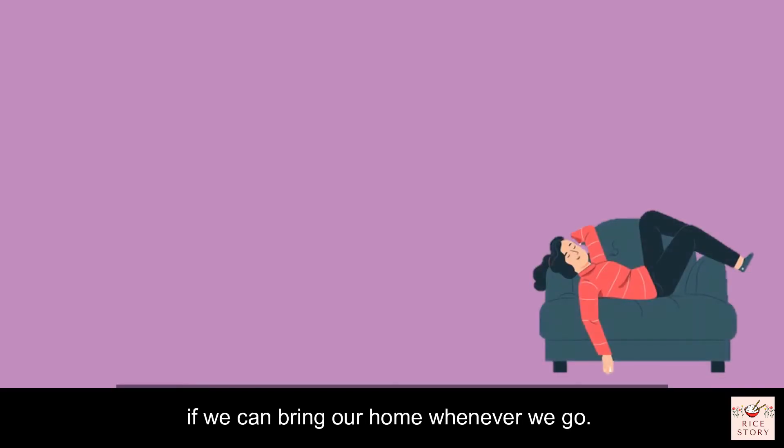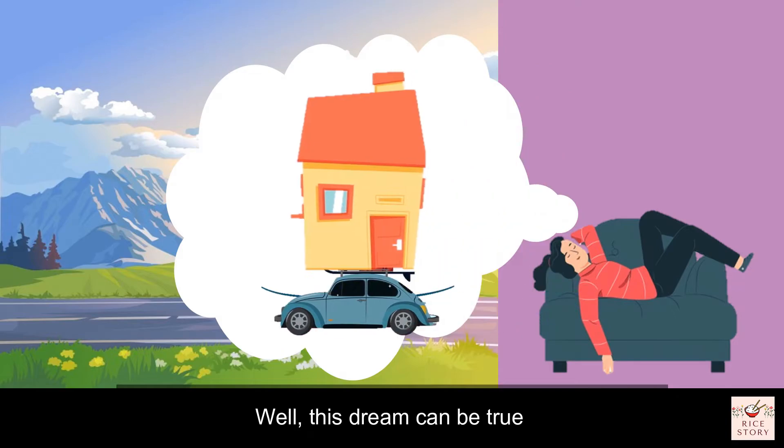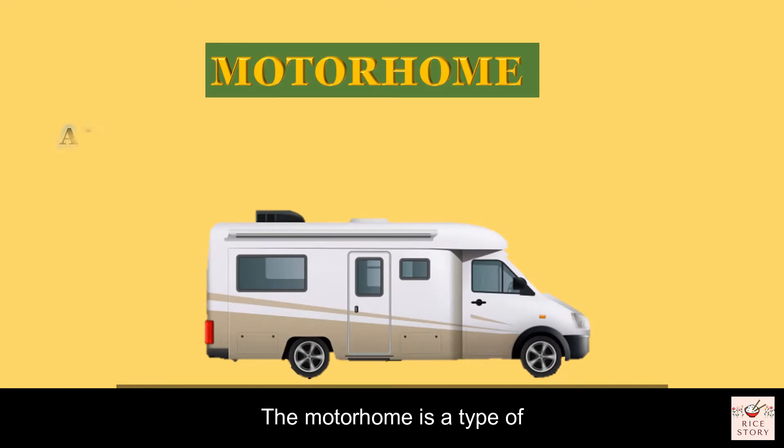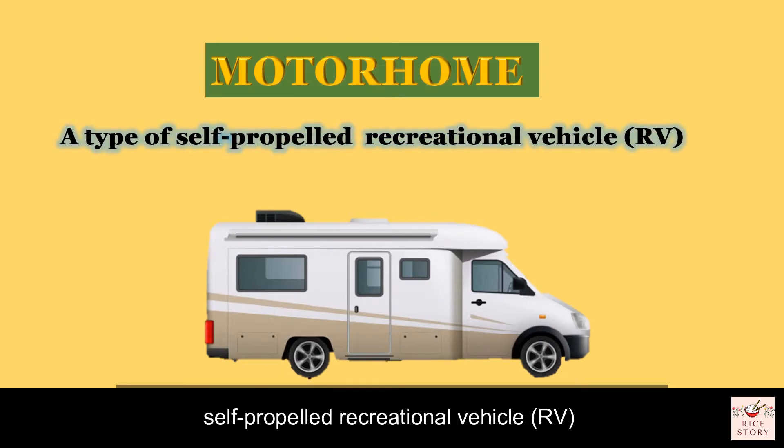It will be a wonderful dream if we can bring our home wherever we go. Well, this dream can be true with the creation of a motorhome. The motorhome is a type of self-propelled recreational vehicle (RV) that offers mobile living accommodation.